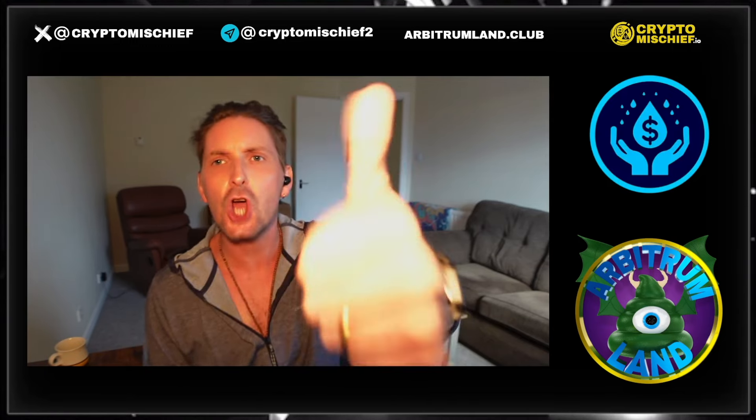Hey guys, Richie Crypto Mischief here, where I talk about my favorite thing in the entire world: goddamn cryptocurrency.